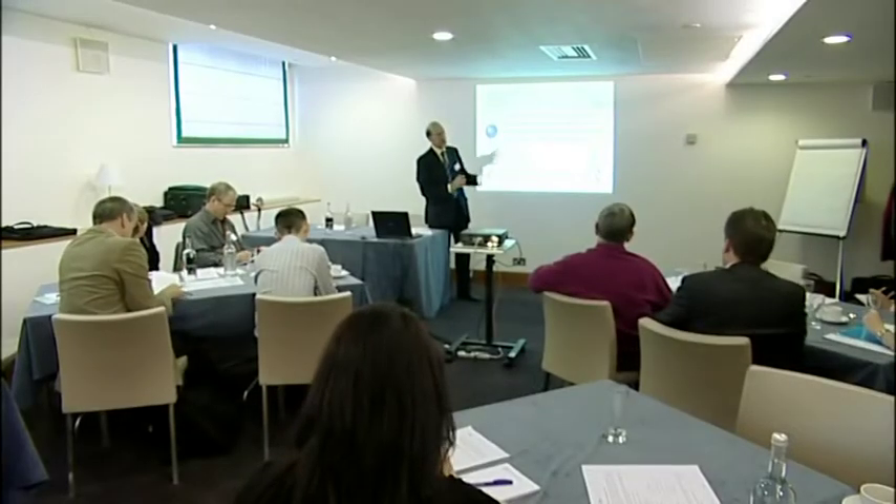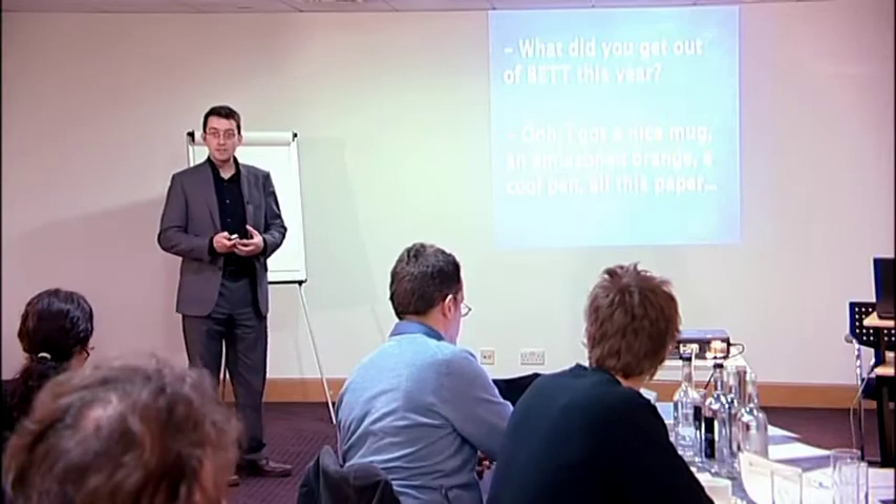Every year, Vector commissions research to explore how the power of technology is being harnessed to support learning. This year, we've decided to present key findings to a wider audience to promote discussion, collect feedback and stimulate debate.